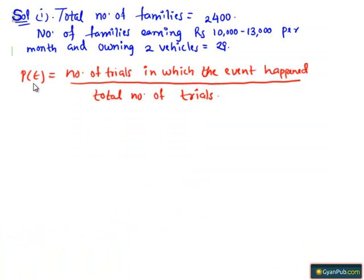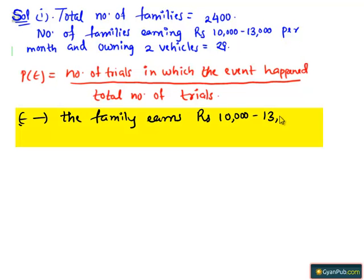We know that the probability of any event P(E) equals the number of trials in which the event happened divided by the total number of trials. Let E be the event that the family earns Rs. 10,000 to 13,000 per month and owns exactly two vehicles.